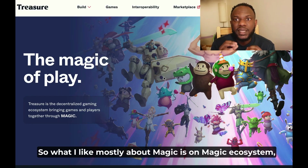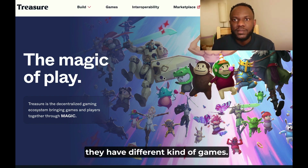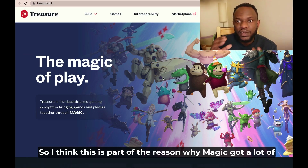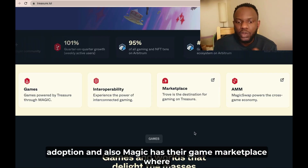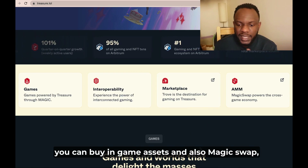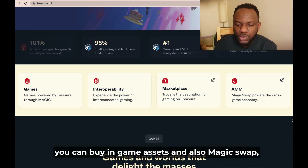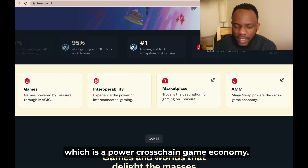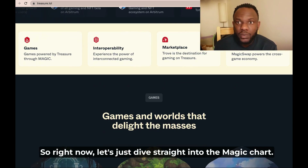Magic Treasury is a decentralized gaming ecosystem that brings different games and players together through their Magic token. What I like most about Magic is that on the Magic ecosystem they have different kinds of games, so if a player does not like one game, they can play another. I think this is part of the reason why Magic got a lot of adoption. Magic also has a game marketplace where you can buy in-game assets, and Magic Swap, which is a cross-chain game economy.